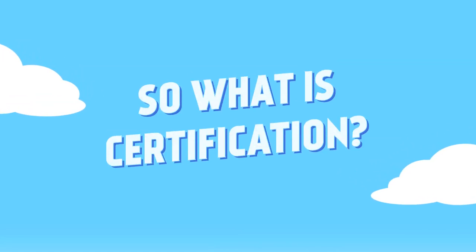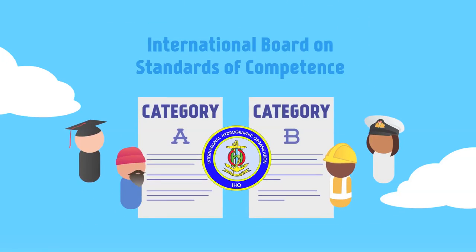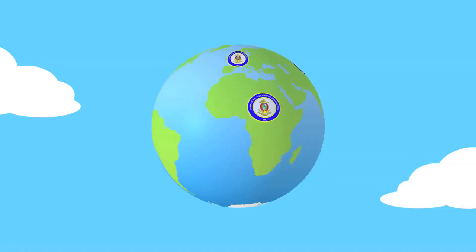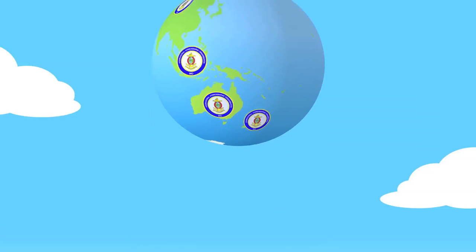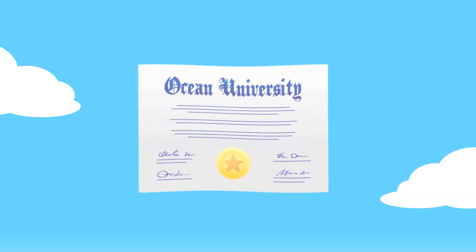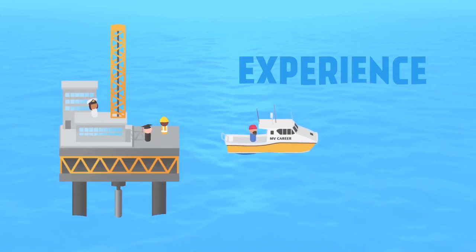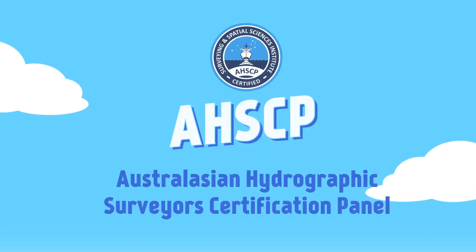So what is certification? You might be familiar with the International Board on Standards of Competence, or IBSC, for Category A and Category B hydrographic surveying courses on offer at universities or through the Navy. These courses are recognised internationally as satisfying the highest professional educational standards. While a person may receive a diploma or degree by completing these courses, they don't reflect the skills, practical experiences and expertise you will have gathered in the field during your employment.